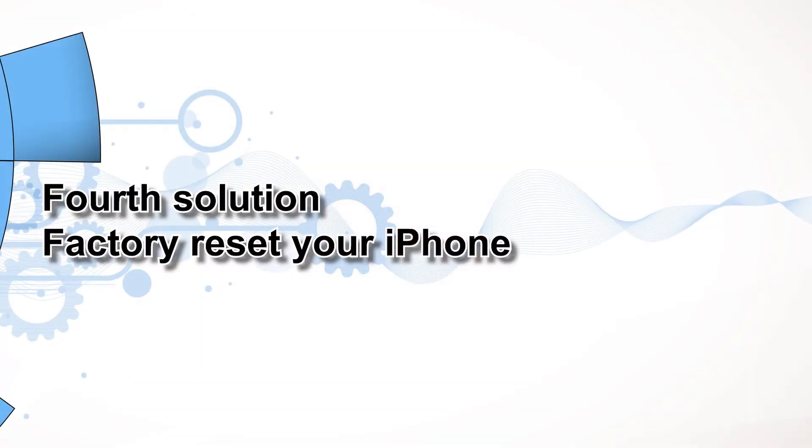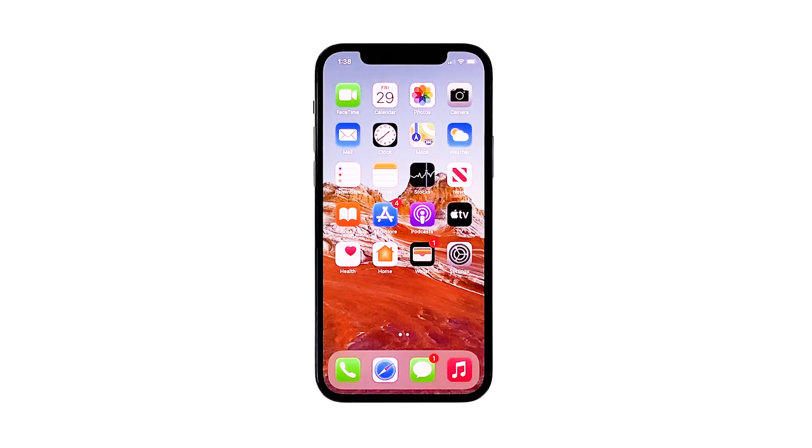Fourth solution: factory reset your iPhone. The last potential solution you may consider if all else failed is a factory reset. This will erase everything from your device, including complex system errors that ruin the phone's wireless system. All your files will be deleted, so be sure to back up all photos, videos, and critical data before you proceed. If you think it will be worth a shot, go ahead and factory reset your iPhone 12 mini.